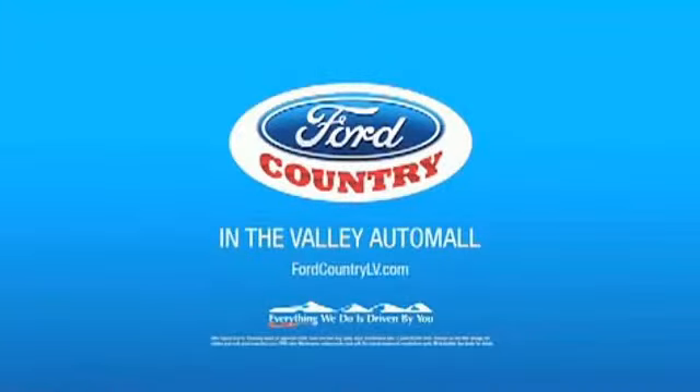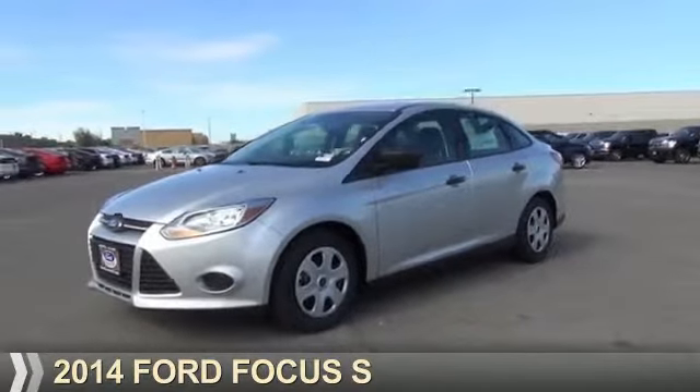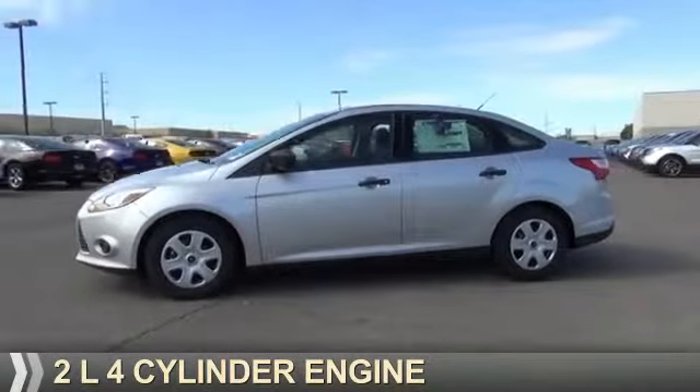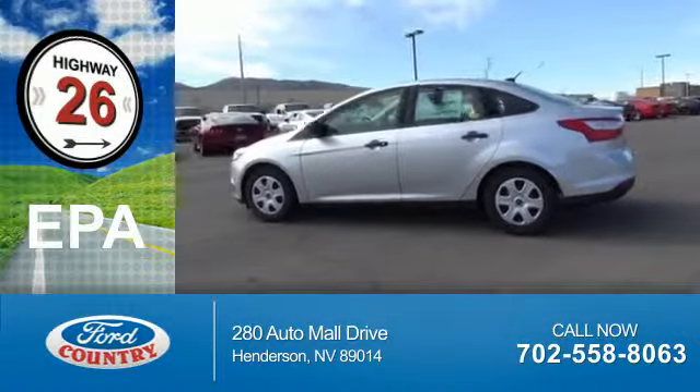Visit Ford Country in the Valley Auto Mall today. Presenting the 2014 Ford Focus. It's powered by Front Wheel Drive, a 2-liter, 4-cylinder engine. Great fuel efficiency — saves you money by requiring fewer trips to the gas station.